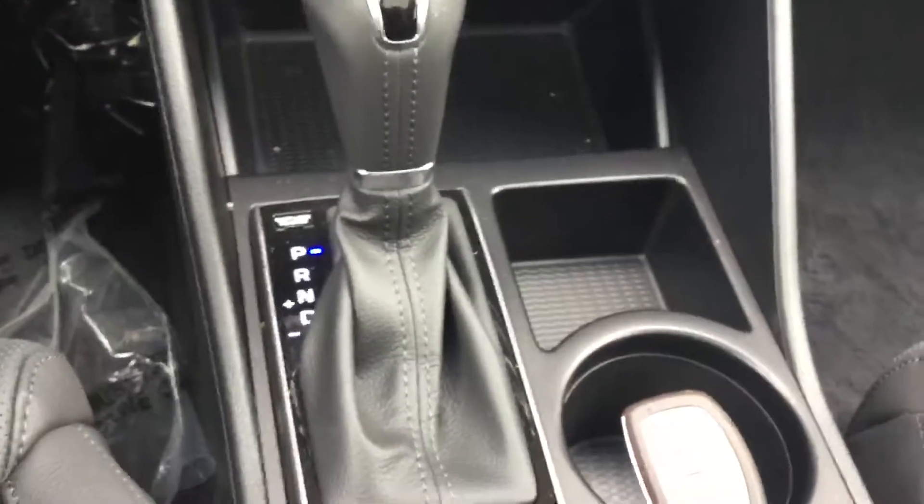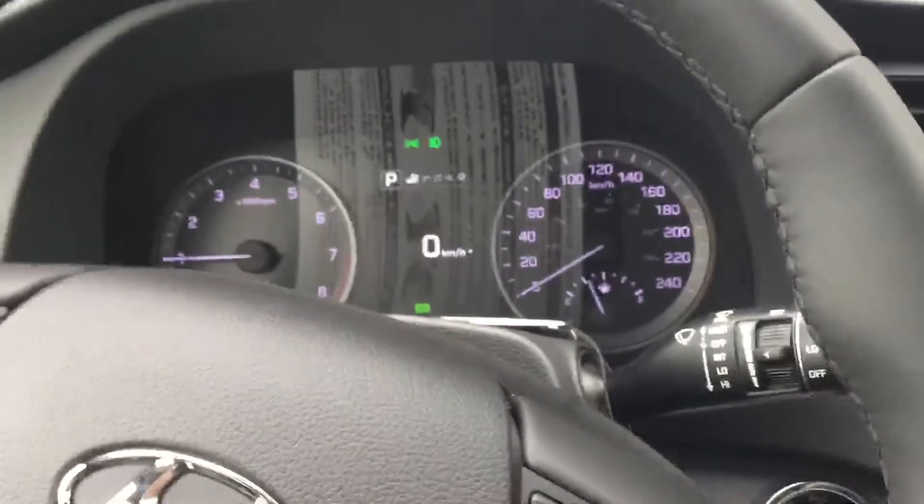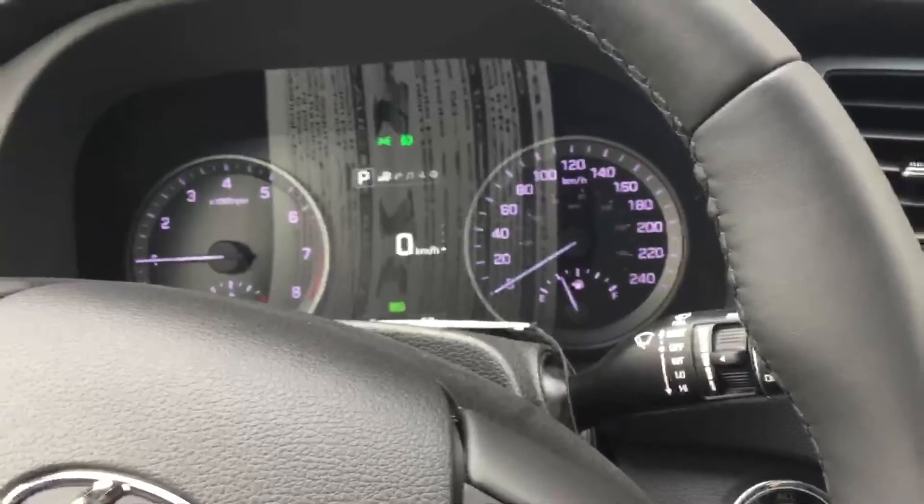Automatic transmission with a couple of different drive modes — sport, eco, and regular mode.